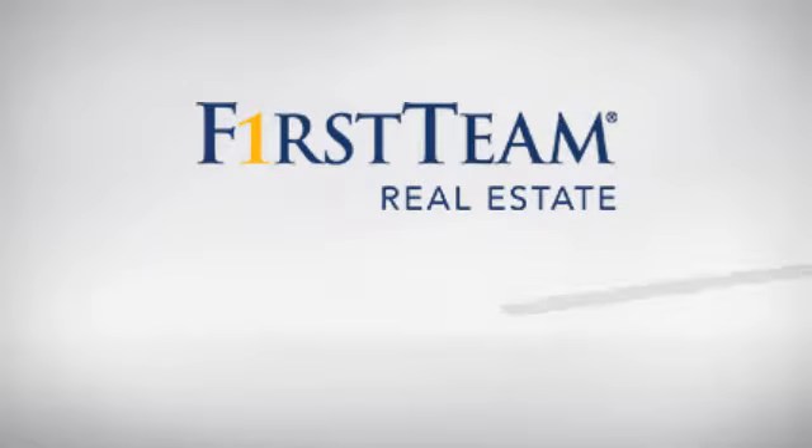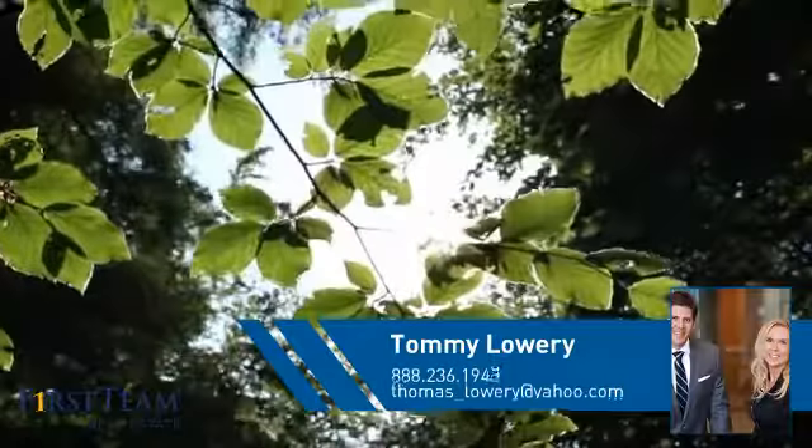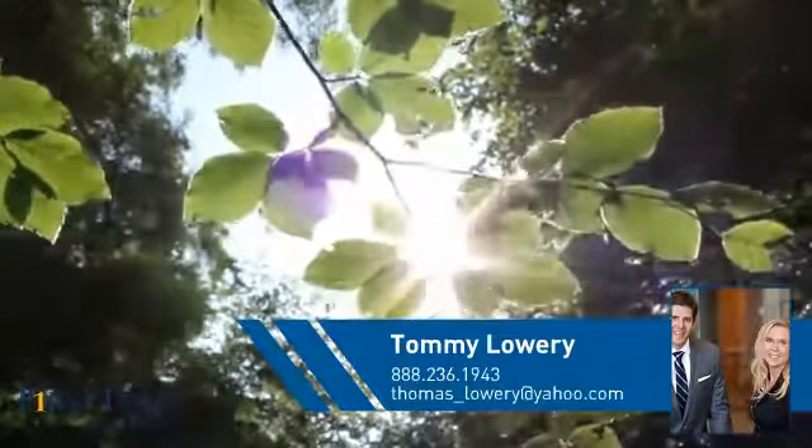At First Team Real Estate, you'll find a place you'll feel right at home in. This video is brought to you by your real estate agent, Tommy.